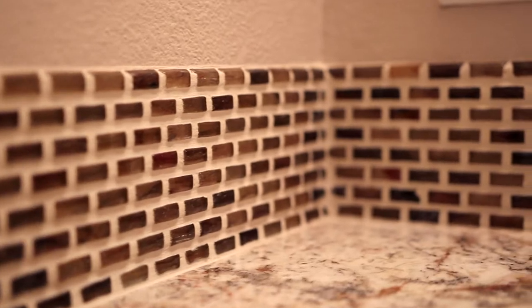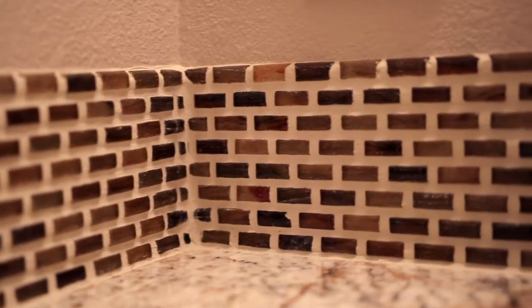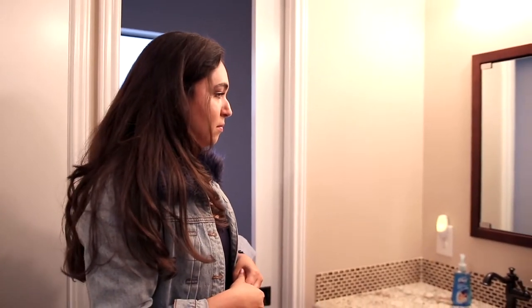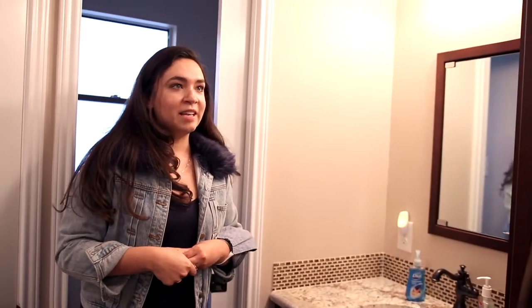Which just ties in with all the fixtures and completes the whole shower. The whole master bathroom just looks like a real suite now — very, very tasteful. It's not too much on that backsplash, it's just the right amount. And we use the space really well.